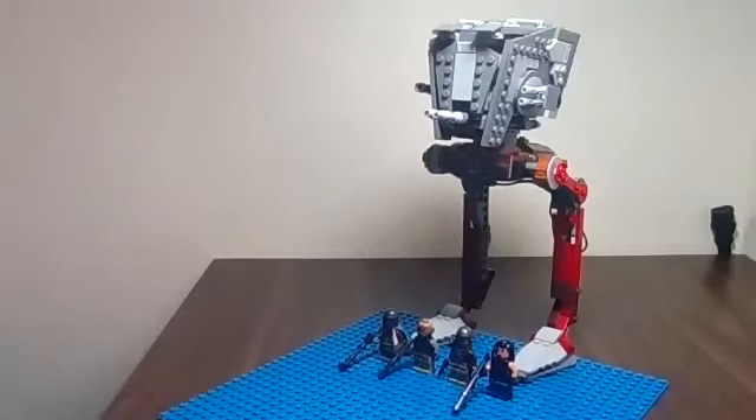This vehicle, an all-terrain combat walker, was used to screen larger ones such as AT-ATs, and was produced by Kuat Drive Yards for the Galactic Empire to purchase at 75,000 credits per unit. It measures about 9 meters tall, about 6 meters long, and about 5 meters wide.